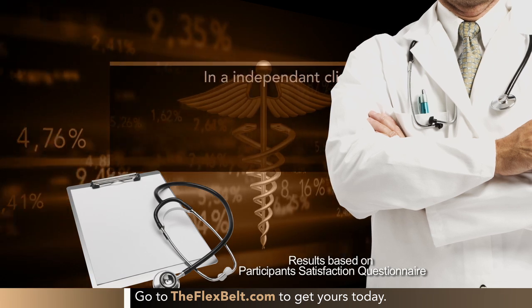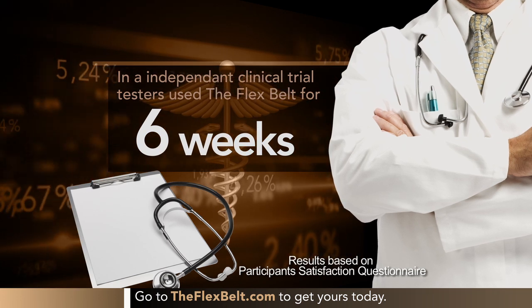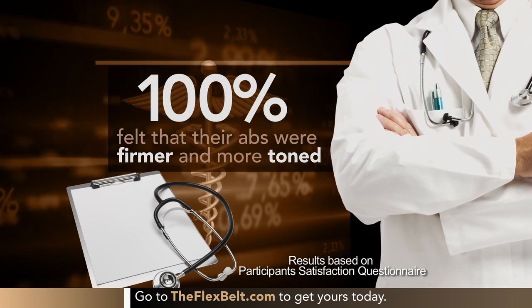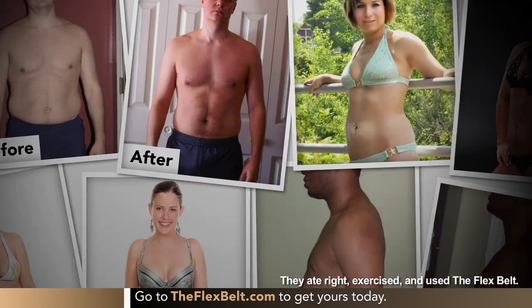Other products make promises, but the Flex Belt is all about results. Testers used the Flex Belt for six weeks. The result? 100% of the participants reported that their abs felt firmer and more toned. Every single person saw tangible results in just six weeks.